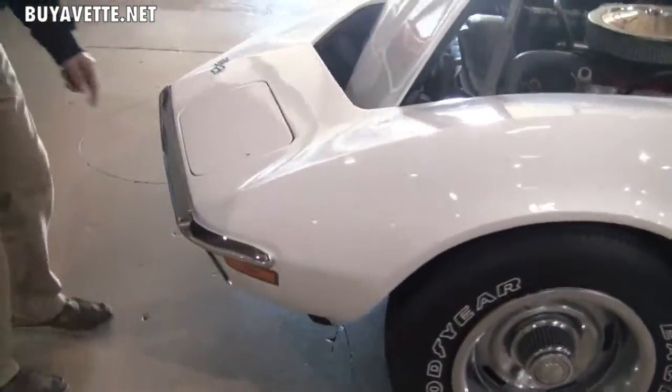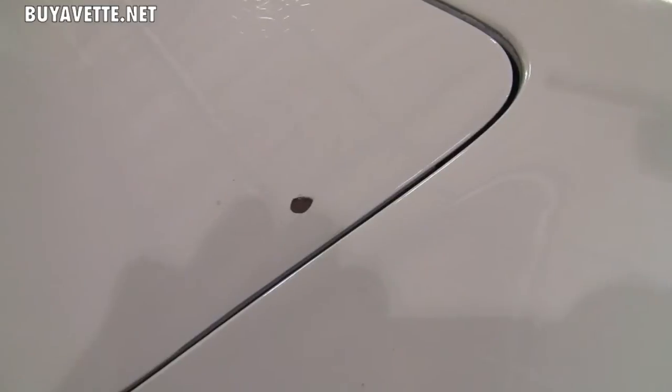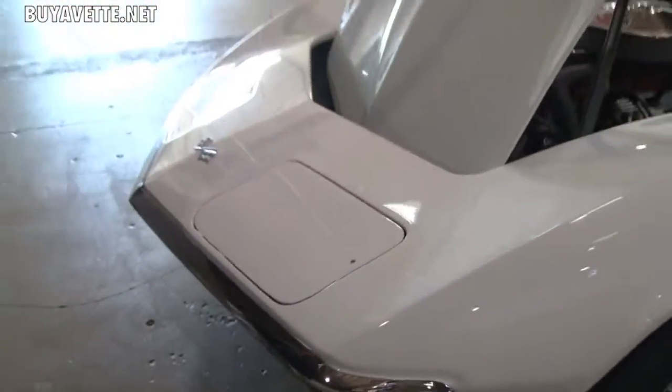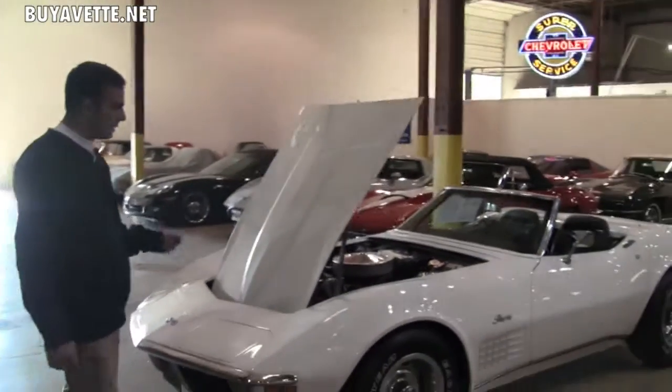One thing I do want to point out here is we do have a minor chip on the driver's side front headlight, and that's really the only noticeable damage other than a couple light feather scratches on the white that you can barely see.